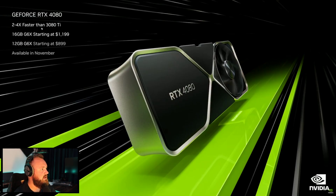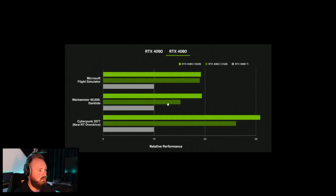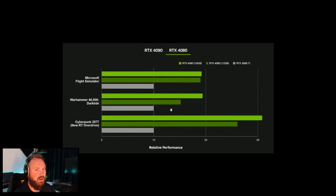The 4080 starts at $900 as they claim, available November. The 16 gigabyte model starts at around $1200 — I'd say that's a fair leap. And it's supposedly two to four times faster than the 3080. Are you sure about that?